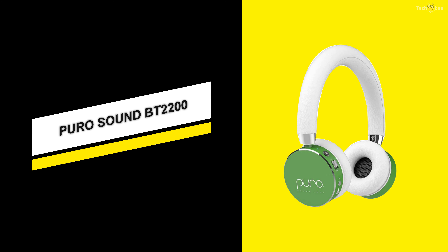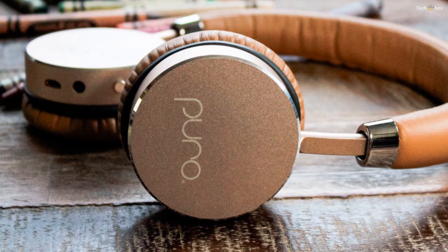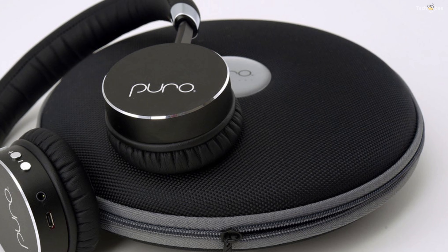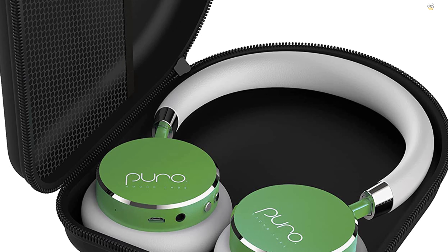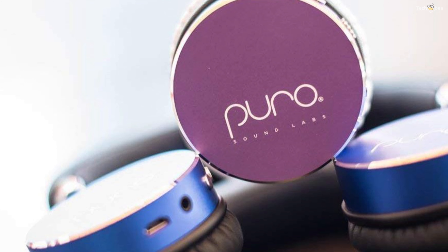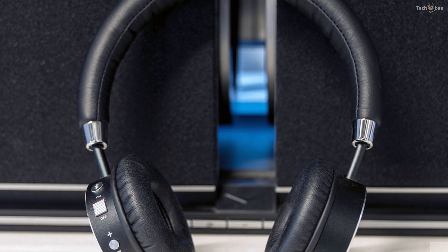Puro Sound BT 2200. If you are looking for a stylish, sturdy and excellent quality set of headphones for kids, the Puro Sound Labs BT 2200 kids headphones are definitely worth your time and money. The Puro Sound Labs BT 2200 is built with an aluminum frame to provide maximum durability. The headphone is adjustable to personal comfort levels. Both the headband and ear cups are padded for extra comfort for extended use. A built-in microphone on the Puro BT 2200 gives these headphones the added benefit of hands-free two-way calling on the go.